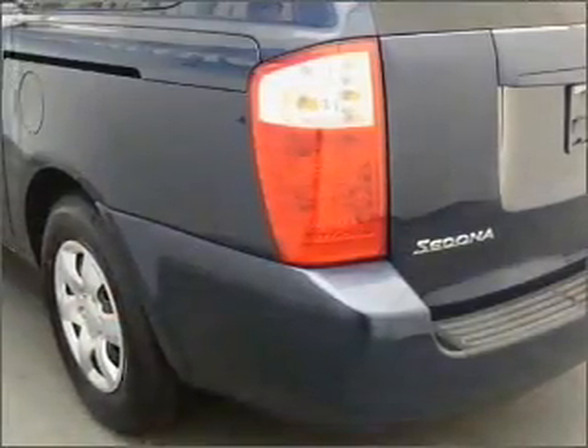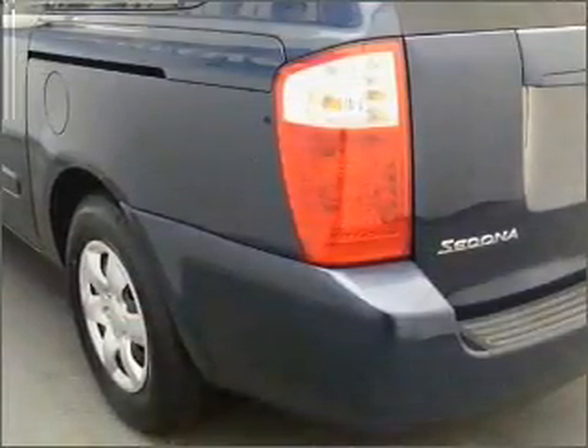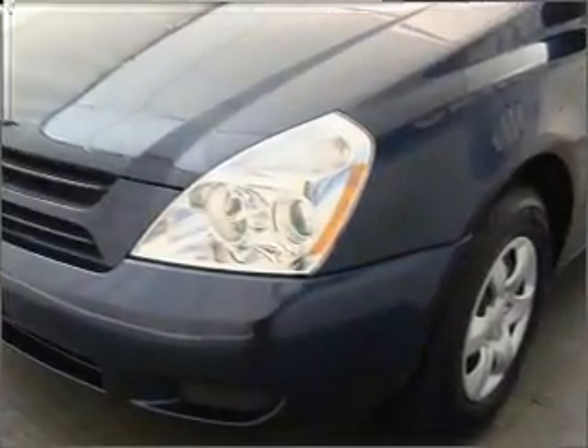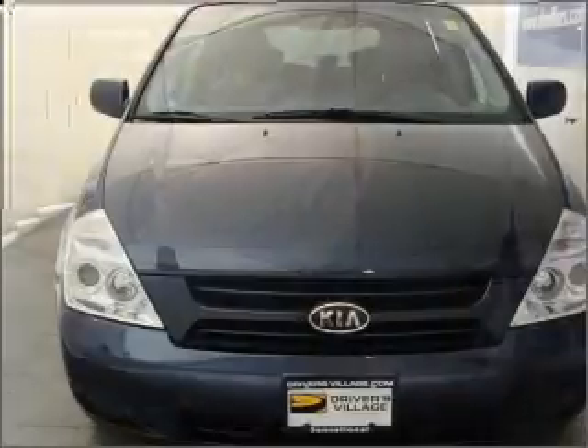Its grey interior is made to accommodate the largest of loads, and it comes equipped with a third passenger door, traction control, auxiliary PWR outlet, and much more.